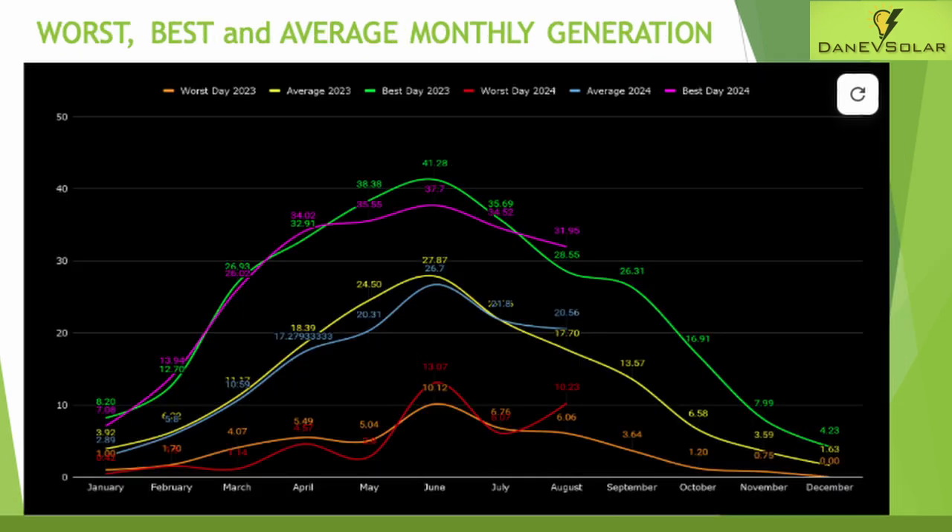The next chart again shows what a good month August was, with the lowest generation day, the average daily generation, and the highest generation for the month all up on last year's figures. September is certainly looking to be a disappointment in comparison.